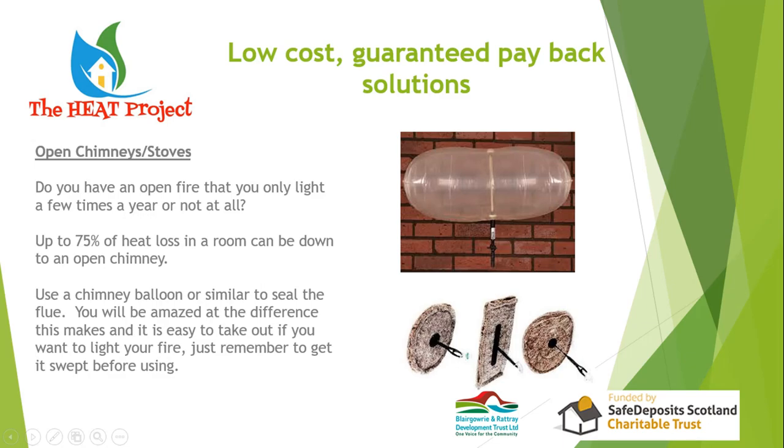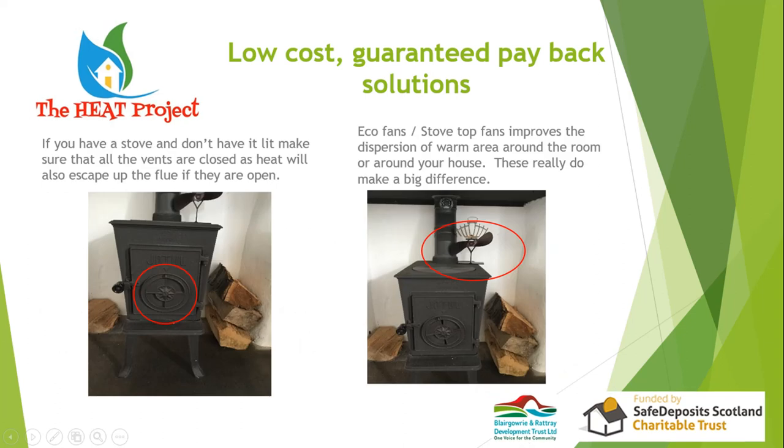If you have an open chimney, seal it when you're not using it. You can buy chimney balloons — you pop it up in the chimney, inflate it, and it stops cold drafts coming down. If you want to use the fire just deflate and remove it. If you have a wood-burning stove, shut the vents when it's not in use.